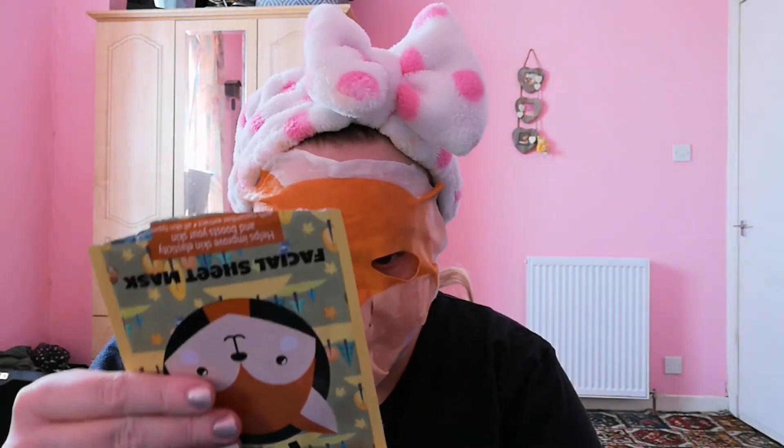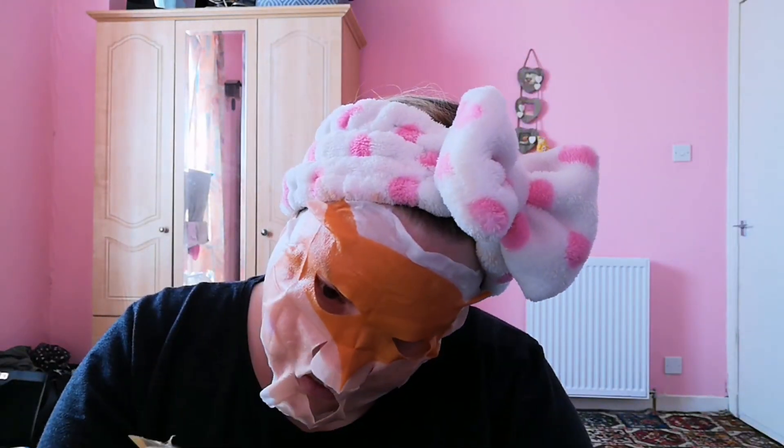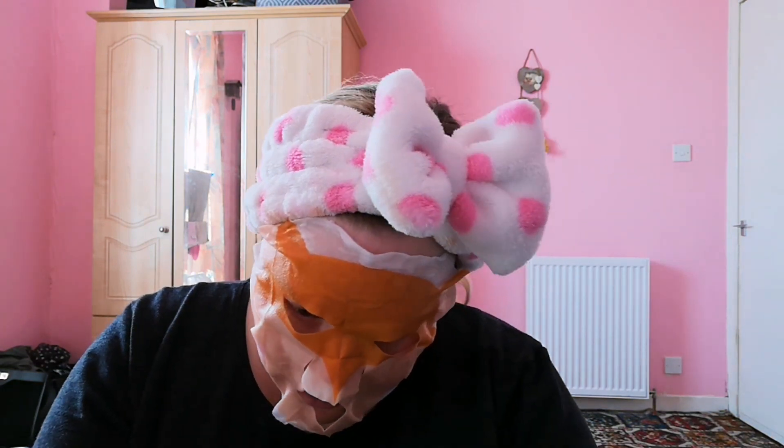So this feels nice on — I'm not getting too much from it. I think this is another mask from Home Bargains and I think this is one that I got in my stocking at Christmas.